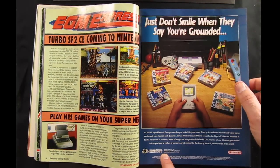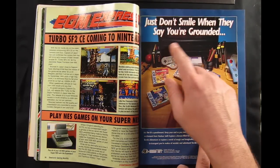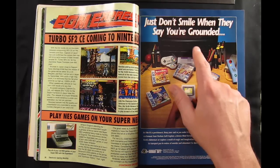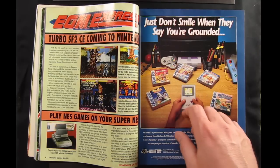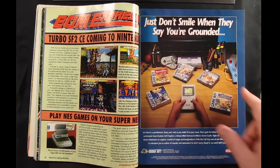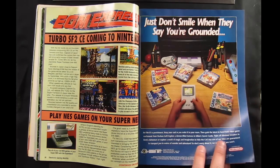Here's a Hudson Soft ad for their Game Boy and Super Nintendo offerings. One thing about this ad that stands out is that for some reason the kid has Super Famicom controllers hooked up to his American Super Nintendo. I'm guessing this ad was probably made in Japan, but it's interesting that they had a Super Nintendo but didn't have the proper controllers to go with it.